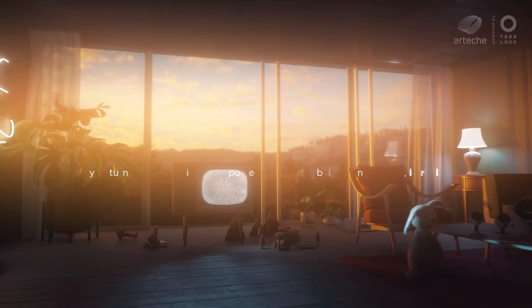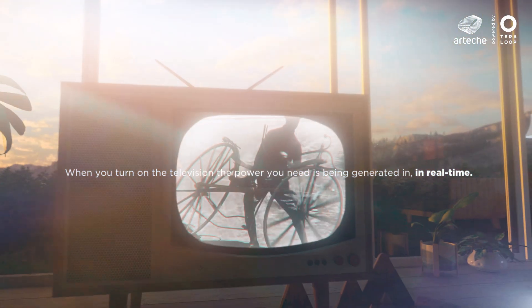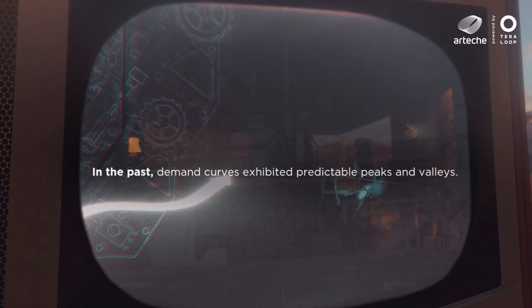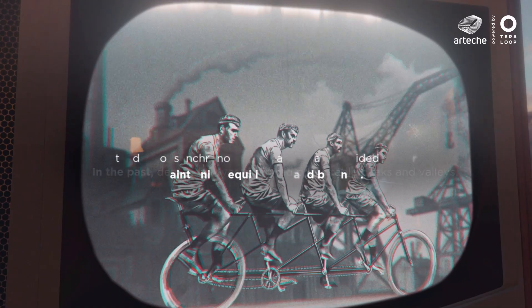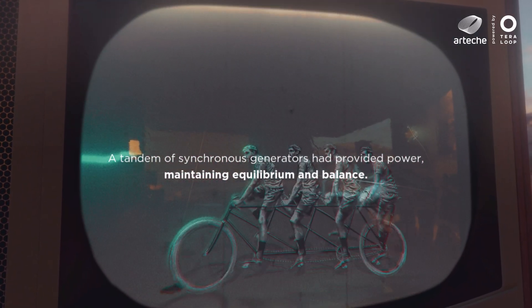The very moment you turn on your TV, the energy you need is being generated in real time. In the past, the electricity demand curves featured rises and falls that were predictable. Generators cycling in synchronized tandem provided the necessary power to ensure system equilibrium and balance without surges or blackouts.